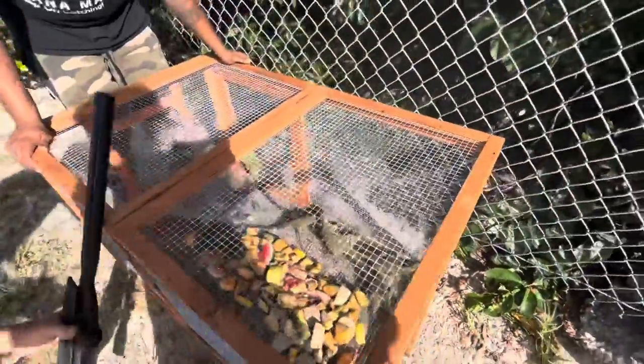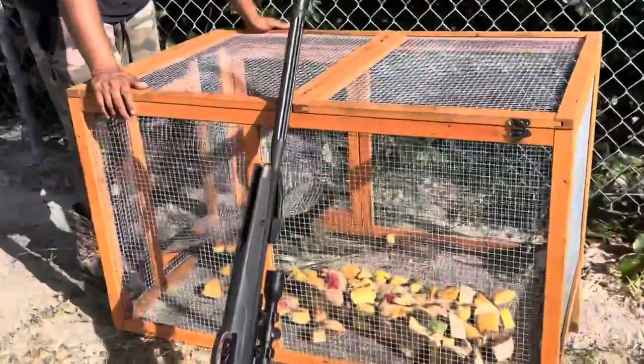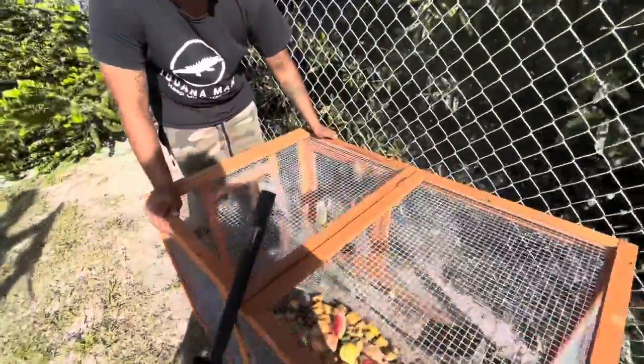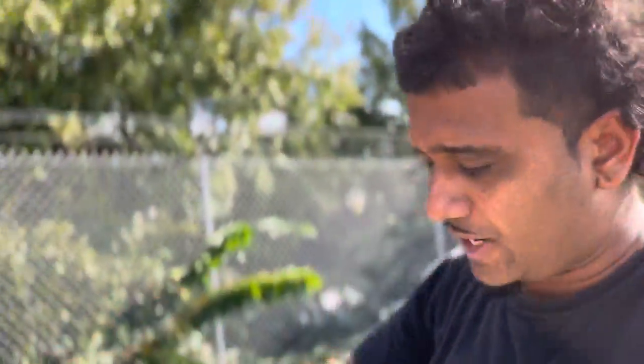Dang, I wish I would have left the camera here. Six iguanas in the trap. We'll roll some of the clip of those iguanas. I wish I would have left the trail camera there again — we would have seen them pick them in here.